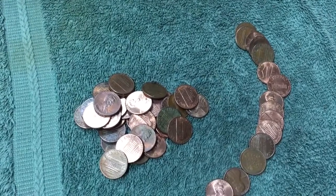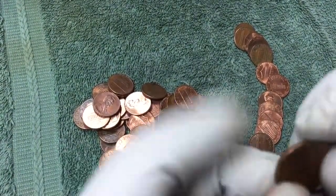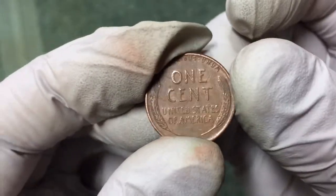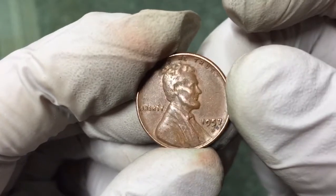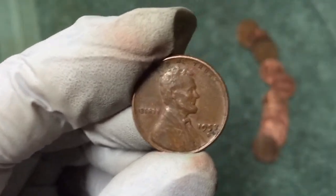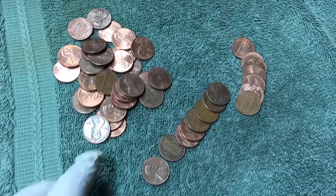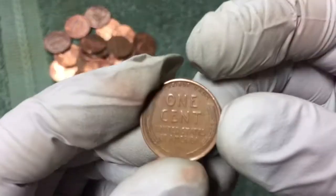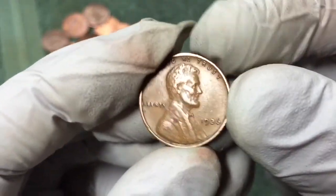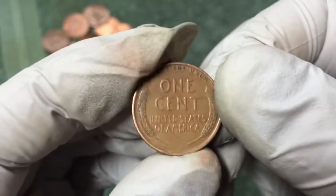All right, next roll and another wheat penny — 1957-D. All right, got another wheat penny, pretty nice looking. Wow, 1936! That's a pretty nice looking wheat penny for 1936.